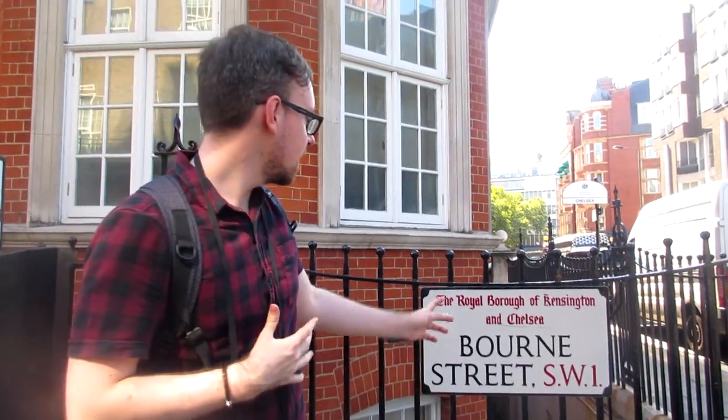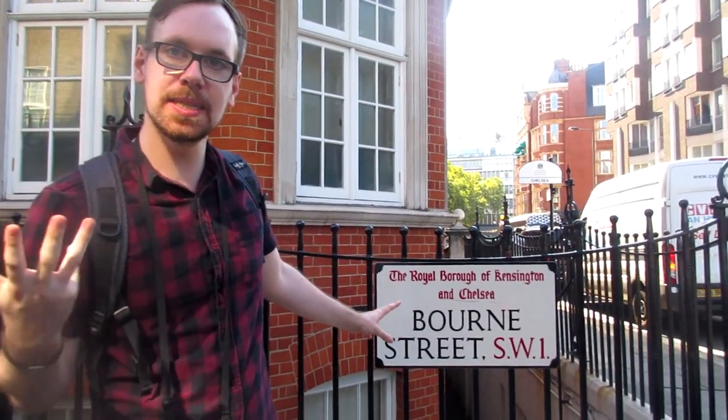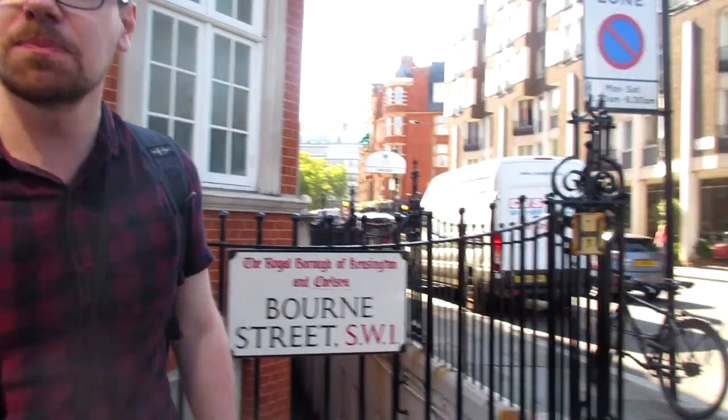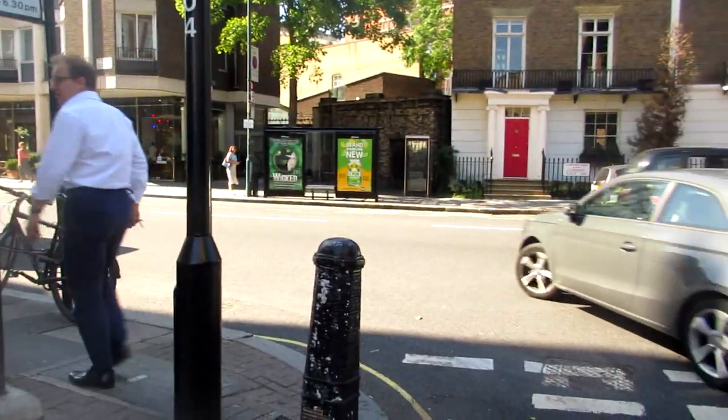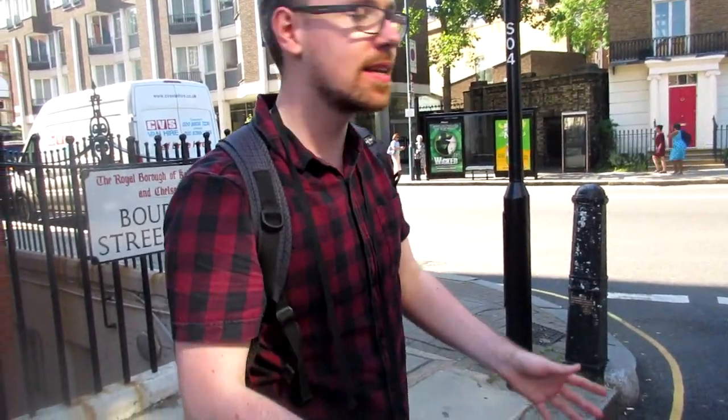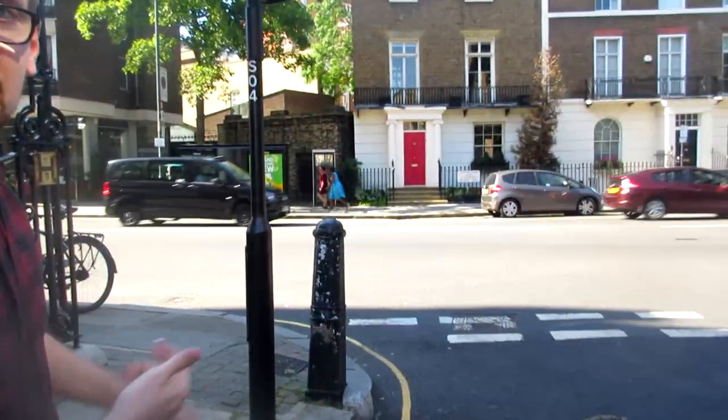Here we are at the border of Belgravia, at the edge where the borough of Westminster goes into the borough of Kensington and Chelsea. And I believe it's here where the Bloody Bridge was. The Westbourne River is underground somewhere here — it was diverted into pipes. And around here is where the Bloody Bridge was, where the bad things happened at night.